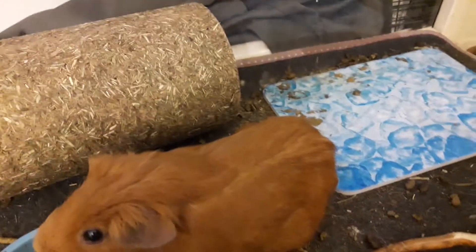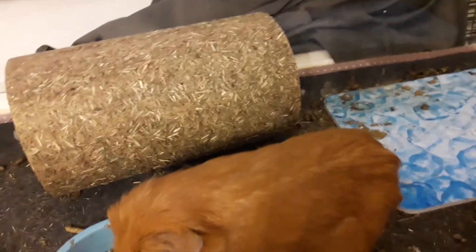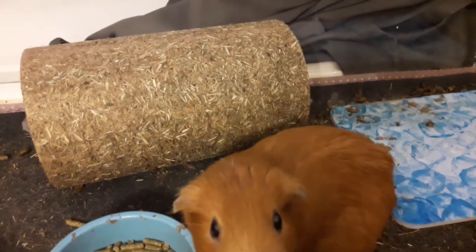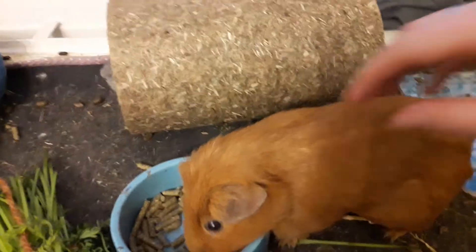You can also put a water bottle in the cage with some cool water in it. Not frozen, because that's too cold, and you don't want them to get a fever or something.